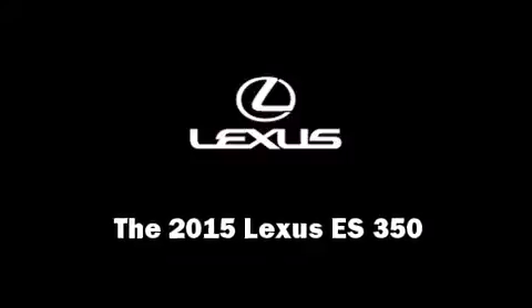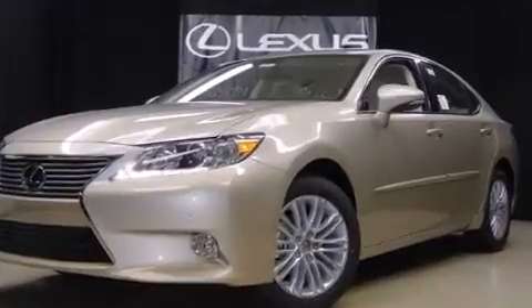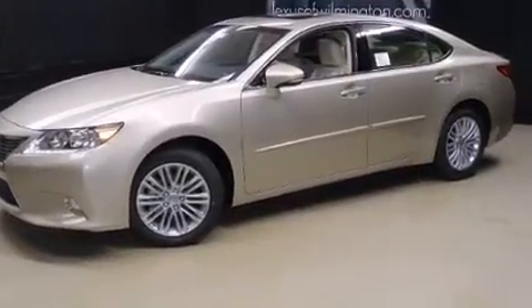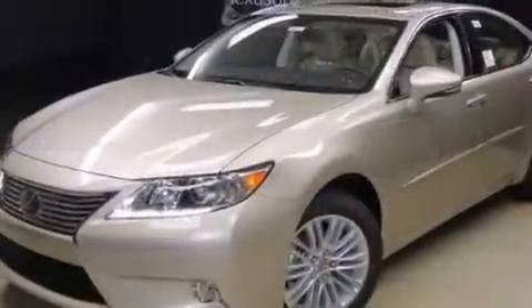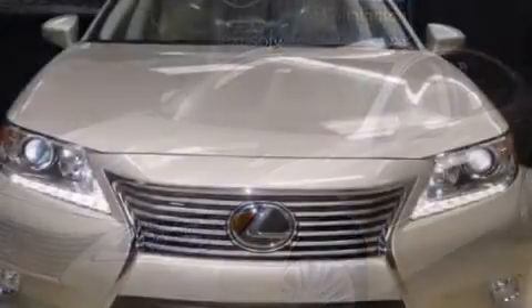Step into the 2015 Lexus ES350. This four-door, five-passenger sedan offers the latest in technological innovation and style. It features a front-wheel drive platform, an automatic transmission, and a 3.5-liter six-cylinder engine.